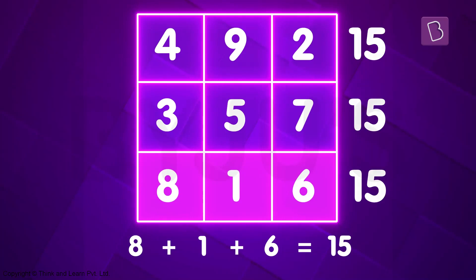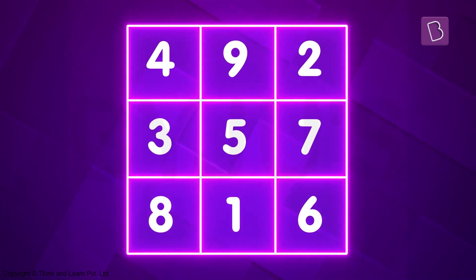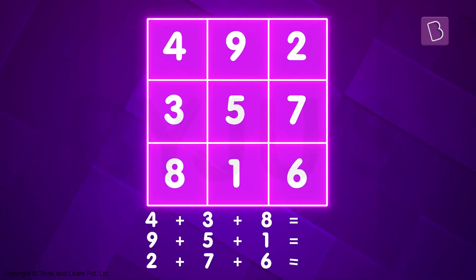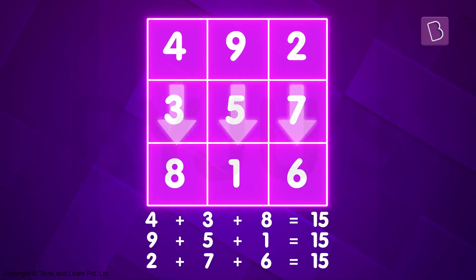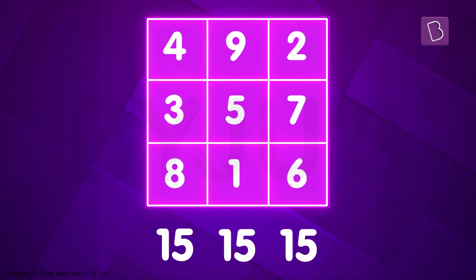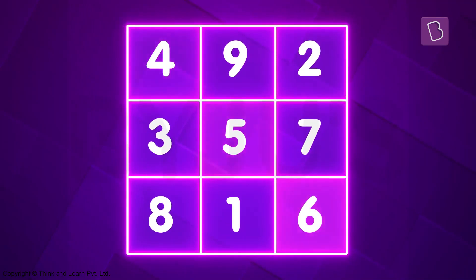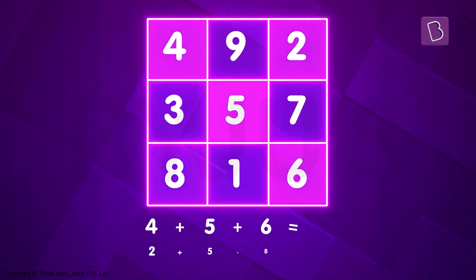That's so interesting. What if I try to add the numbers along the columns? To my surprise, it's the same. If you think this is interesting, then it gets better. Try to add the numbers along the diagonals — you get 15 again. That's crazy.